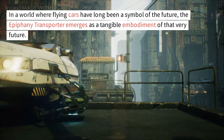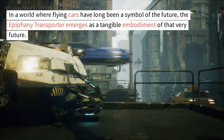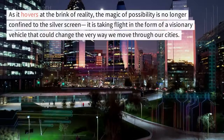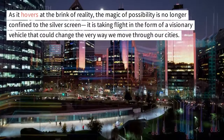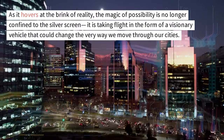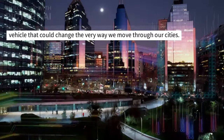In a world where flying cars have long been a symbol of the future, the Epiphany Transporter emerges as a tangible embodiment of that very future. As it hovers at the brink of reality, the magic of possibility is no longer confined to the silver screen — it is taking flight in the form of a visionary vehicle that could change the very way we move through our cities.